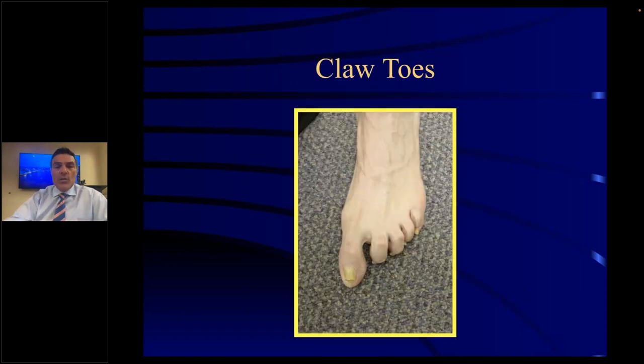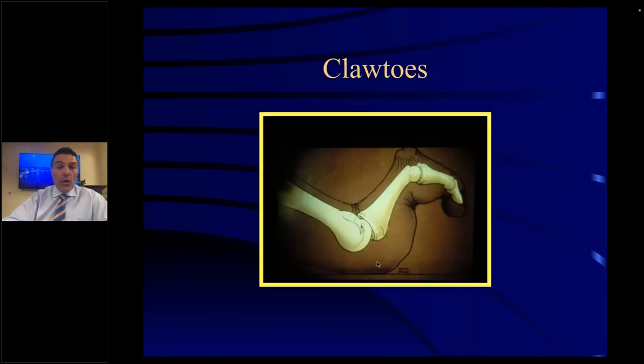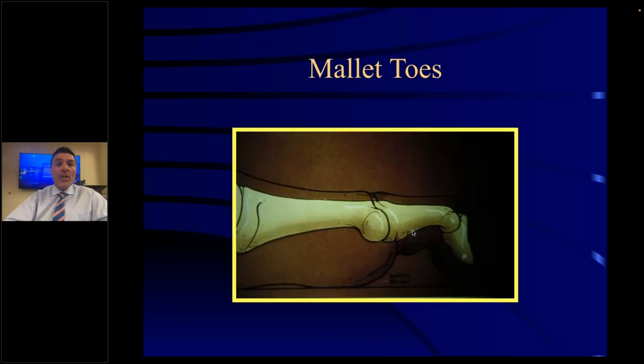Claw toes means the toe is completely contracted at both joints — and it kind of looks like a claw. A mallet toe is where the tip of the toe is pointed downward and causes pressure on the ground. Instead of the pulp of the toe rubbing, which is where it should be, the distal tip of the toe is what rubs, and could cause a callus in that area as well.